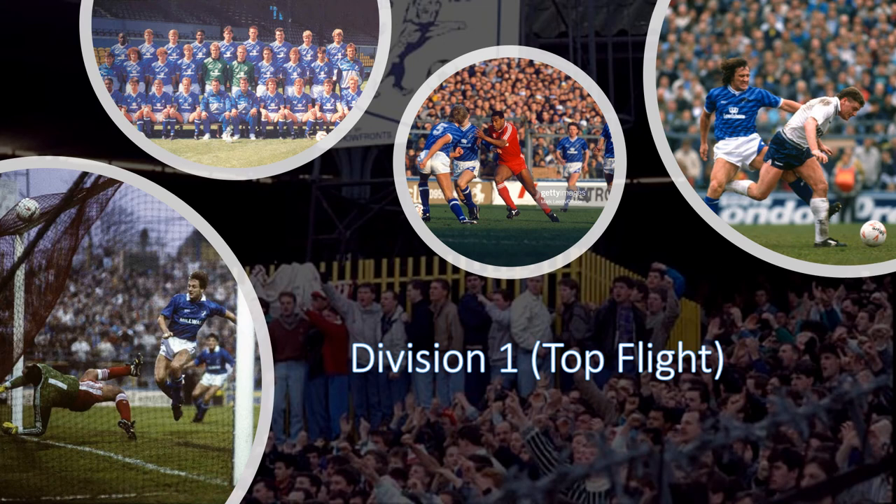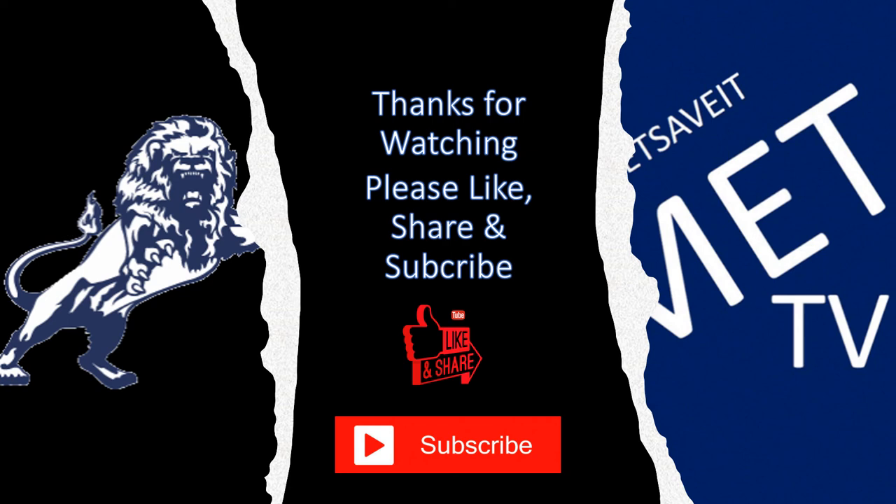I'm going to finish off with pictures from our first season in the top flight. In the background you've got the capacity crowds. Top, you have the team photo. In the middle you've got John Barnes, who scored the first goal against us at the home game. Bottom left you've got Thompson with the equaliser, and in the top right you've got Herlock giving Gaskell a kick.